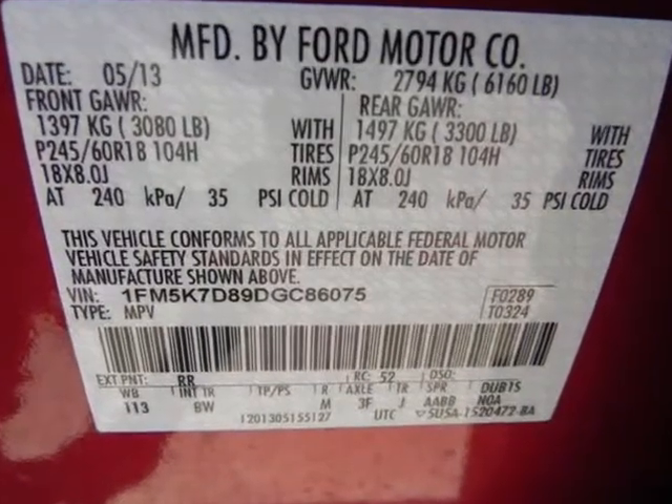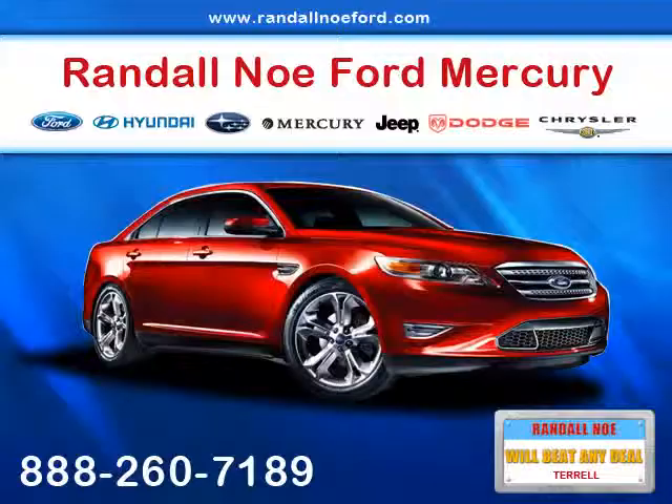The MyKey system includes a top speed limiter, audio volume limiter, early low fuel warning, programmable sound chimes, belt minder with audio mute, and rear door child safety locks.